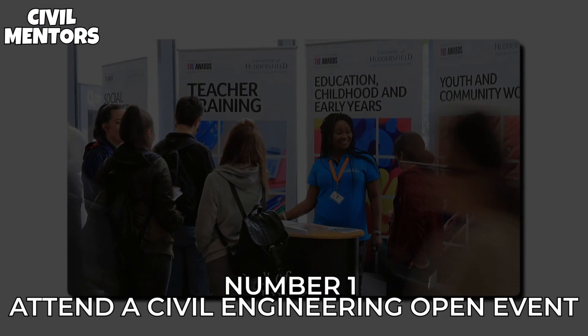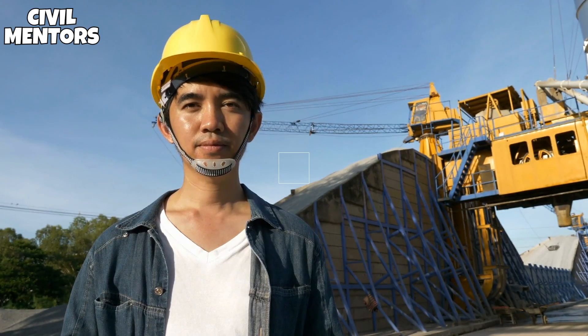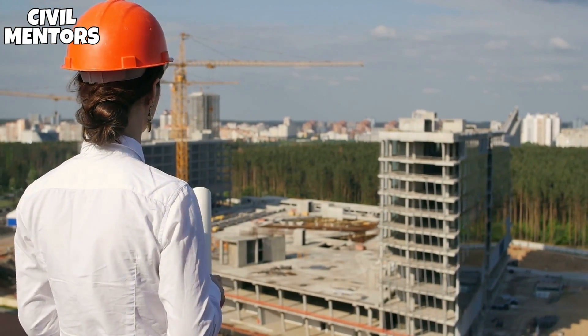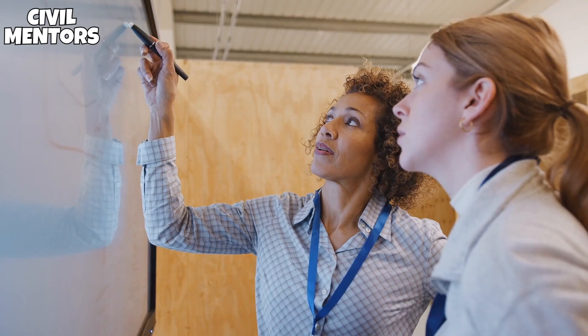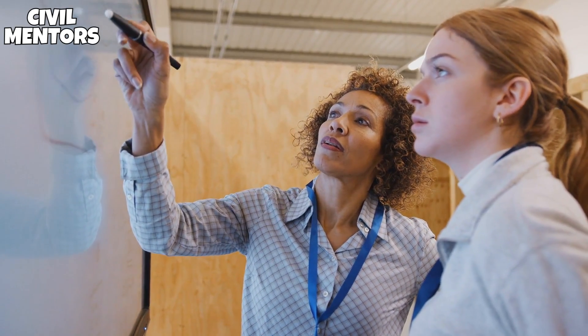Number 1: Attend a Civil Engineering Open Event. If you want to be sure that a career in civil engineering is right for you, an open day is a fantastic way to start. They're entertaining, typically free, offer you an idea of what the job entails, and give the disciplines some real-world perspective.